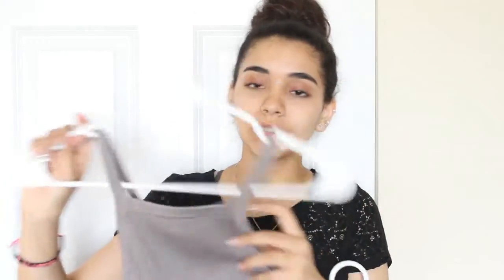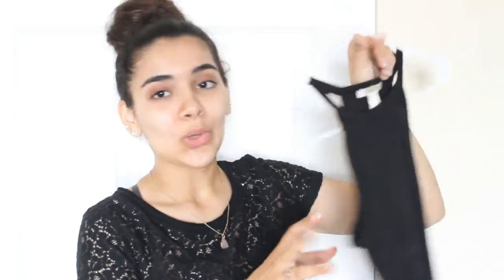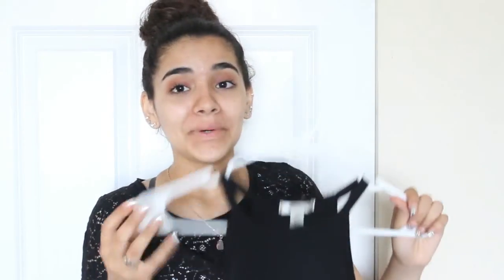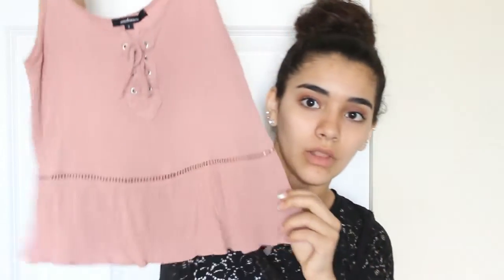These next two crop tops I got from Discovery. The first one is just a gray crop top with a straight neckline. The other one I got in black — I already have two other shirts in the same style but different colors, so that's why I got one in black. It's a small and it kind of doesn't fit me but I'm still going to wear it. My whole closet is basically from Walmart, Discovery, Rainbow, Ross, or Charlotte Roots.